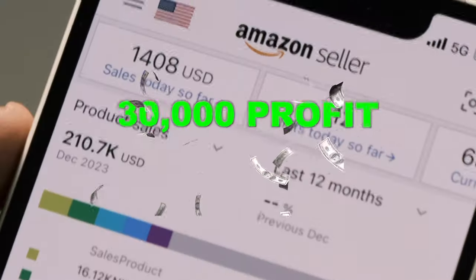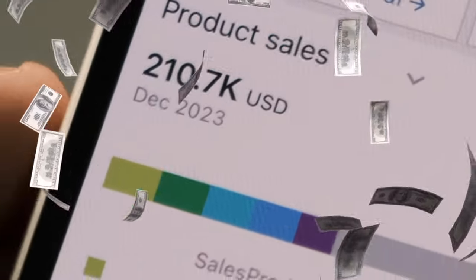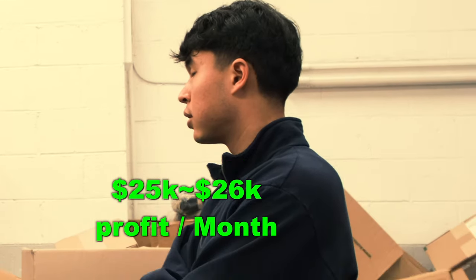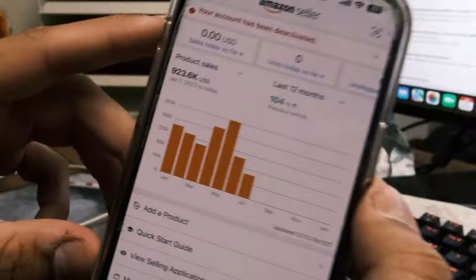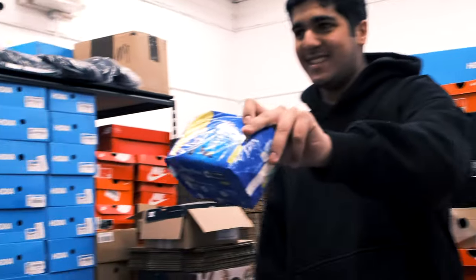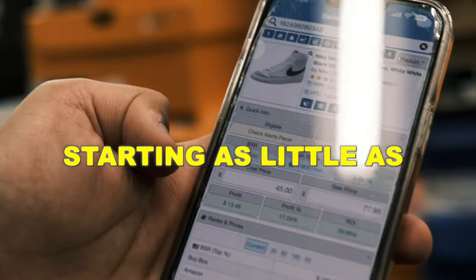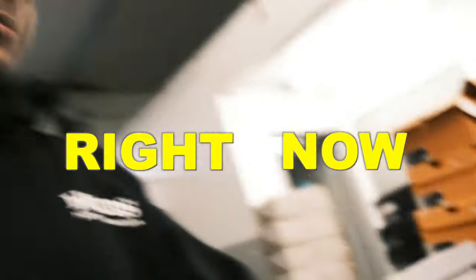How did this 19-year-old kid make over $30,000 in profit last month? 13% on $22,000, like $25,000, $26,000. In this video, we talk to Rishad Mamnani, a seven-figure Amazon seller who reveals the secrets to his success. At the end of this video, he reveals exactly how you can do the same, starting with as little as $500 right now.